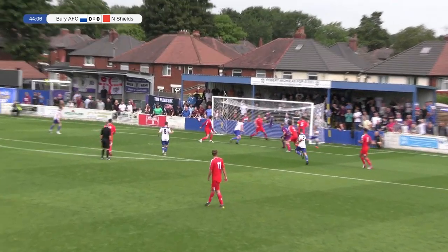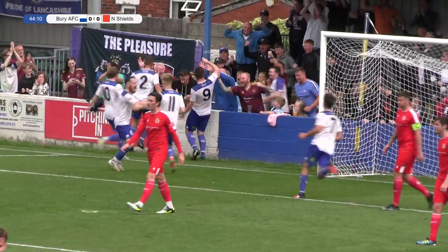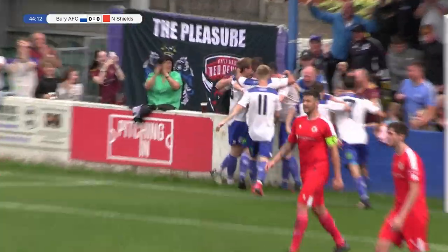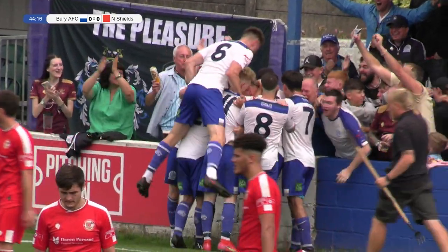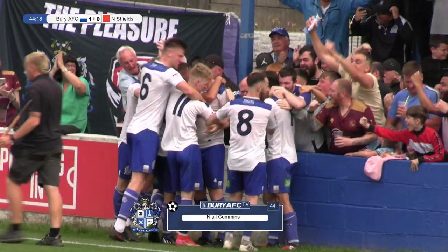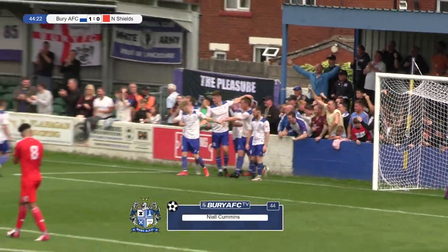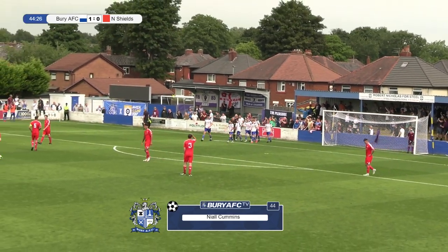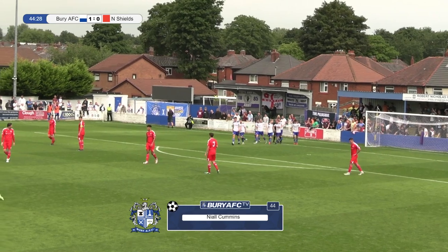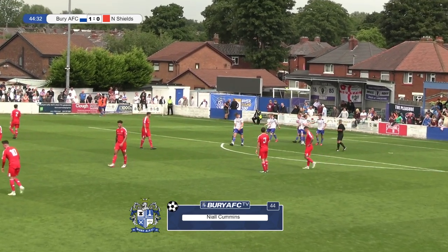Gilboy with the ball across, ahead of him, and that will count — that is Niall Cummins with the goal, and Bury take the lead. And I've got to say, it's been coming and it's deserved. Gilboy with a lovely delivery in, and then a nice leap at the front post, I think it was Brezel with a little flick on, and then Niall Cummins with the header, and Bury are one up.